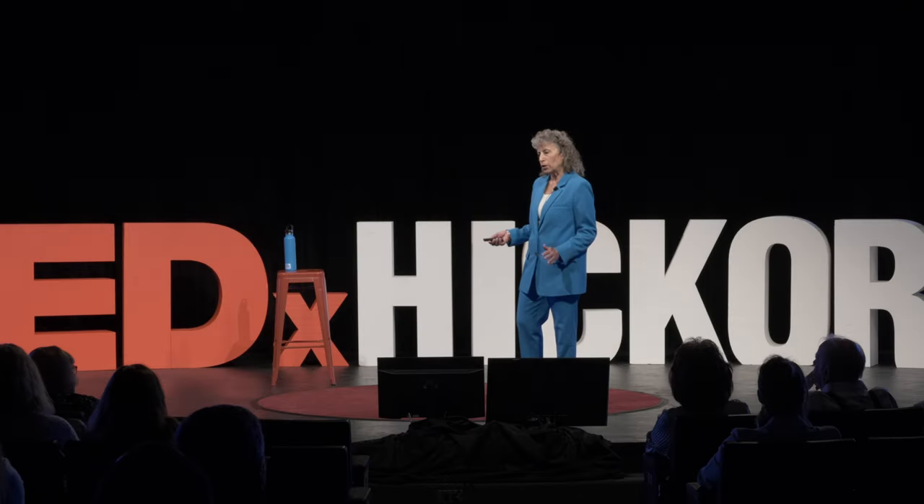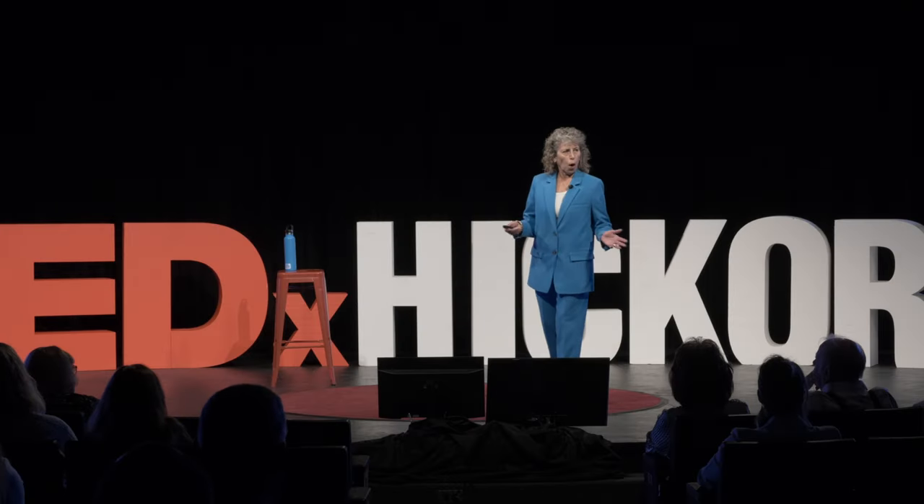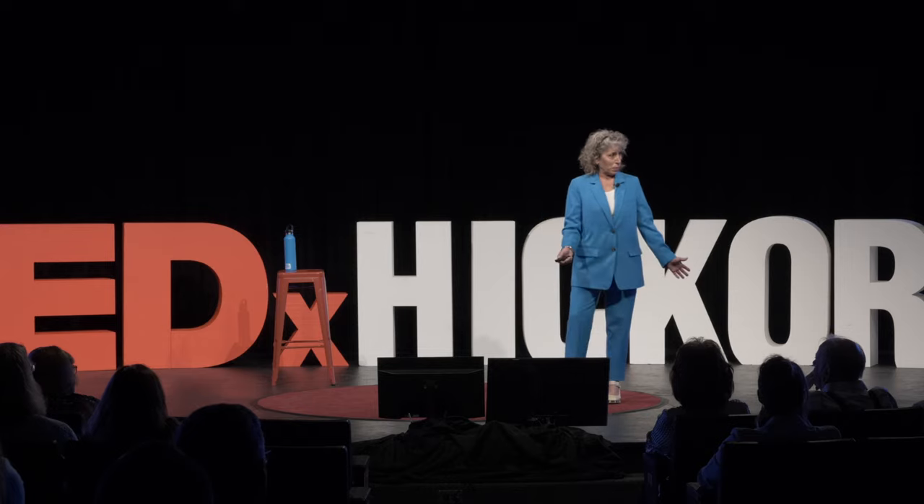I was surprised when I went to Raja Ampat and dove the first day that there were fields of dead coral. So in this amazingly biodiverse ecosystem — perhaps one of the most diverse on the planet — there were swaths of dead species.